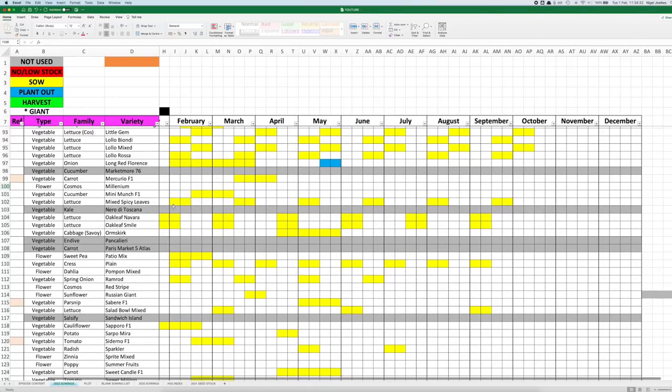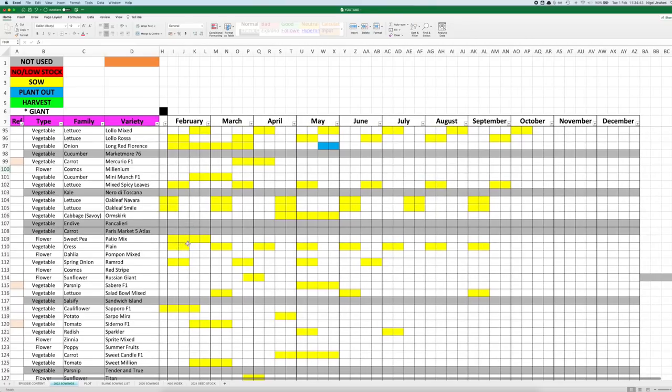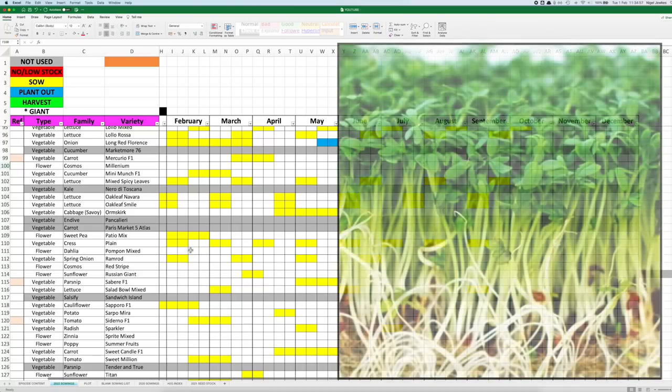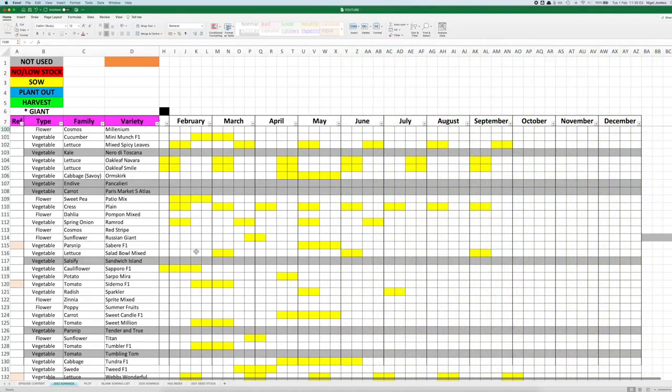Some spicy-leaved lettuce, and we've already mentioned the oak leaf lettuce — the Nirvana, and the small green and red ones. I've got some more sweet peas there, Patio Mix. So the Elders Mix, which I'm growing at the moment, they've come up really well — so whether I sow any more or not, I'll need to review that a bit later on. A bit of cress, some salad stuff. I know a lot of you are doing micro-greens and it's something I've never tried, so I might give that a go.